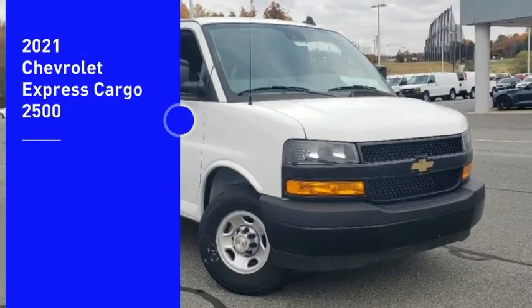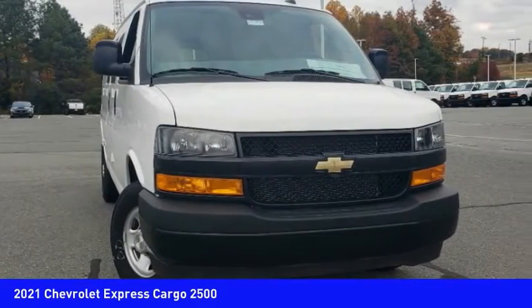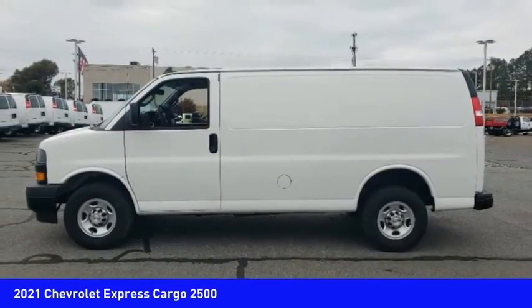Stop by and take a look at the 2021 Express Cargo. The Chevy Express Cargo Van is ready to handle all of your work tools, carpooling to work, or running the kids to soccer. Here are some of this vehicle's great options.